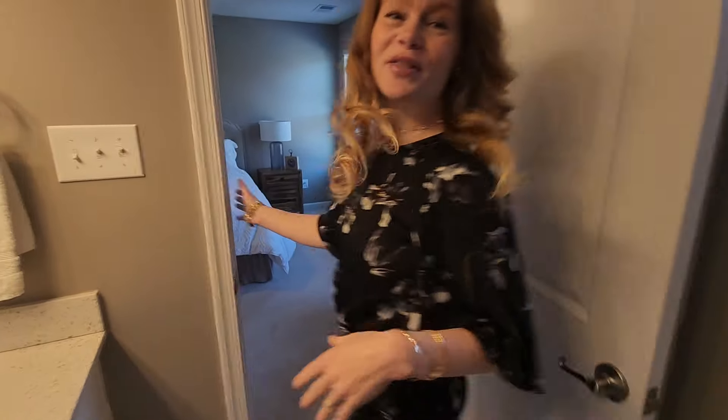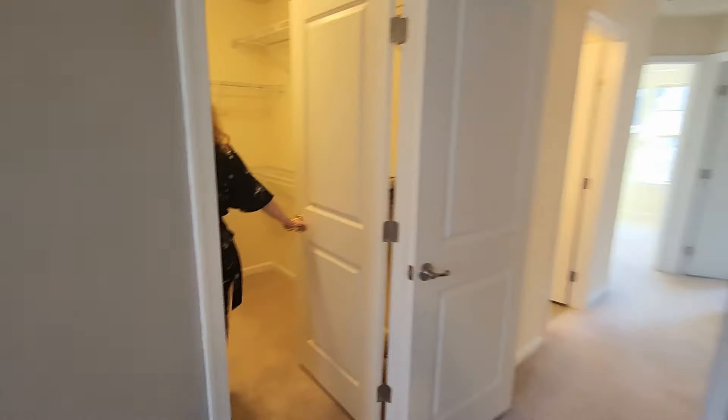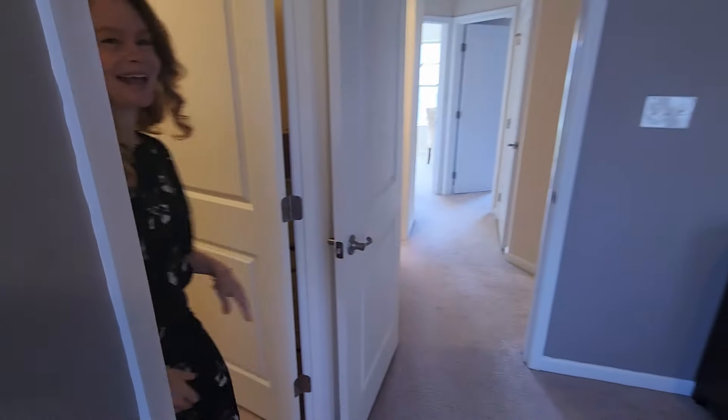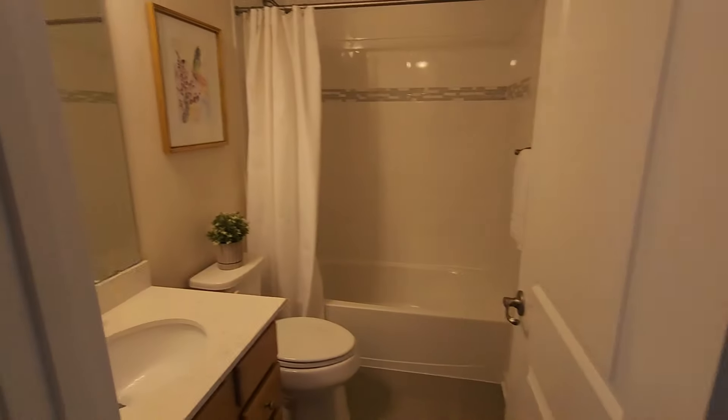Alright, now come on through — I'll show you the next bedroom. Oh, I forgot, check this out. Really large closet. This is one of the best things. Plenty of storage room. Alright, now come on through. Here's another full bathroom. You have your laundry in here.